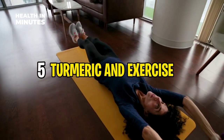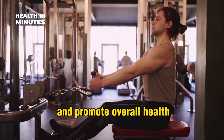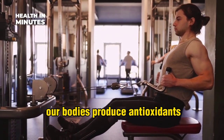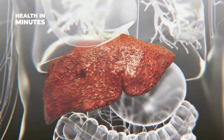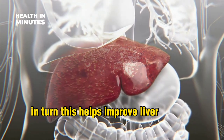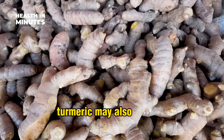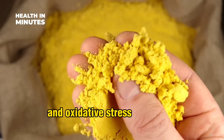Exercise is a great way to improve liver function and promote overall health. When we exercise, our bodies produce antioxidants that help reduce oxidative stress and inflammation in the liver, which helps improve liver function and reduces the risk of liver disease. Turmeric may also enhance the benefits of exercise by reducing inflammation and oxidative stress in the liver.